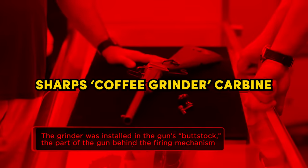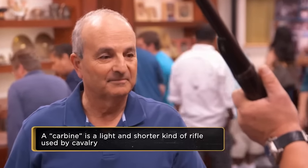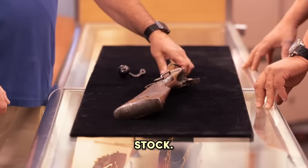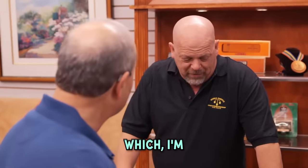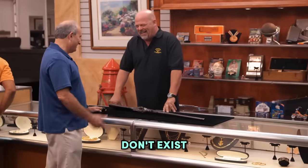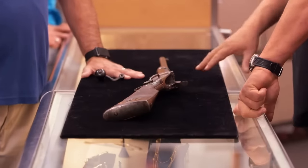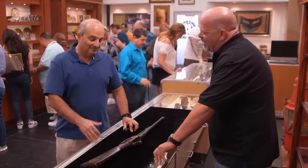Sharp's coffee grinder carbine. This particular gun has an interesting feature — a coffee grinder. I have an old Civil War rifle with the coffee grinder built into the buttstock. Really? Which I'm assuming grinds fairy dust because these things don't exist. You never know. I don't know what people were thinking back during the Civil War, but I will say this is kind of crazy.